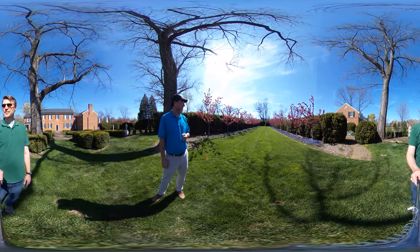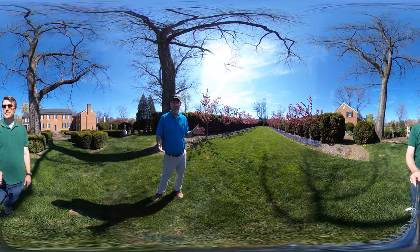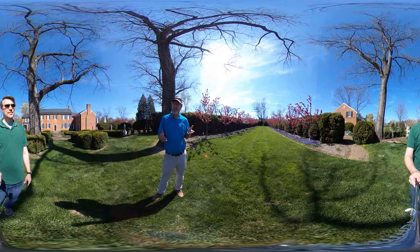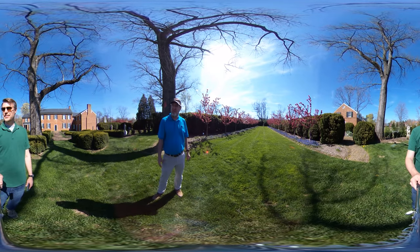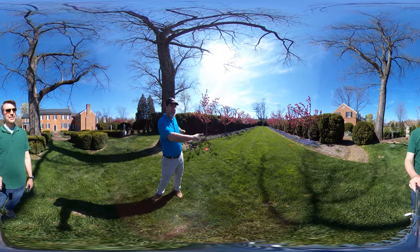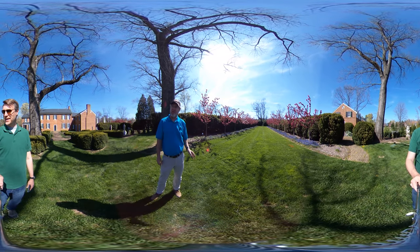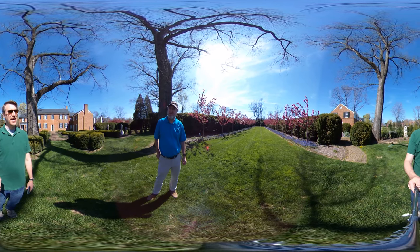As the crab apples started to die out we replanted with a different variety — centurion — which is a little more disease resistant and still gives us the pink flowering trees everybody likes. One of the nifty features of this alley is a forced perspective: there's a brick edging along the outside edge of the turf, and if you measure it here it's nine feet wider than at the other end — so it makes the alley look longer than it truly is.